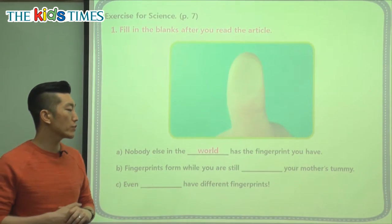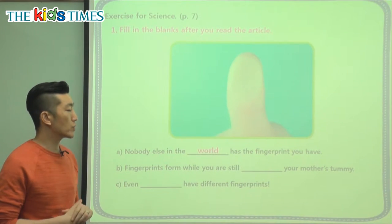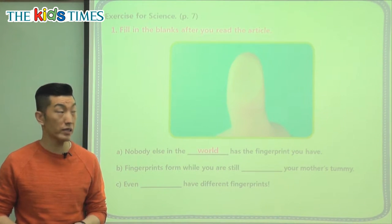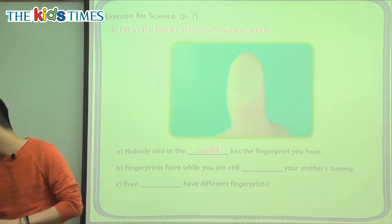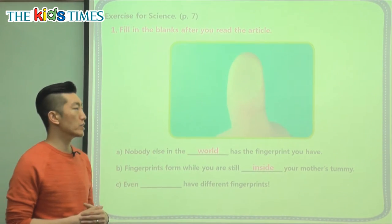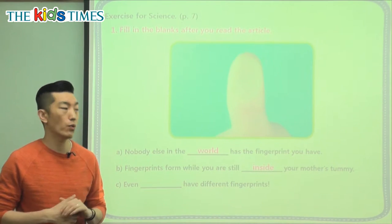Question B says: fingerprints form while you are still blank in your mother's tummy. So when do fingerprints start to happen? Once you're a baby who's born? No — it happens when you're still inside your mother's tummy. So even when you're a tiny, tiny baby, that's when the fingerprint starts to form.